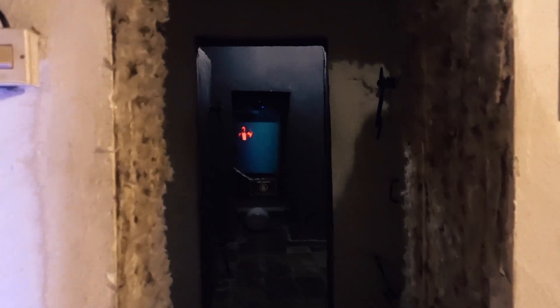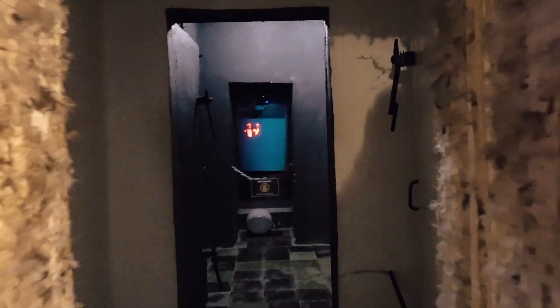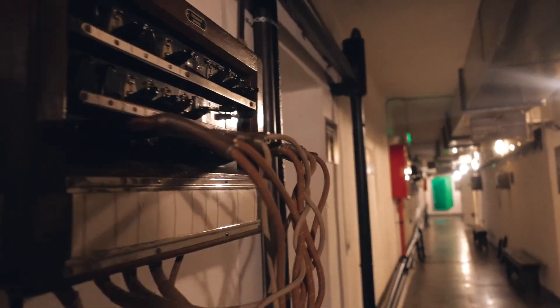The museum is 500 lek to get in, which is a little under $5, and the art has been really, really interesting. One thing I can't get over is that they have these mannequins right at the entrance of each room, so when you walk by it you get startled every time because it looks like a person. And some of them are kind of scary — a little bit startling, a little bit unsettling.